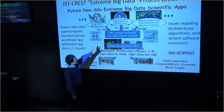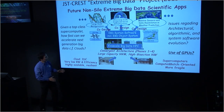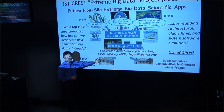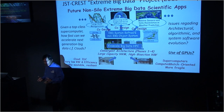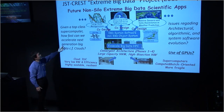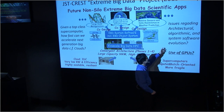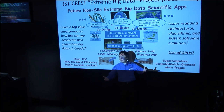That's why we embarked on this project called Extreme Big Data, with the question: how do we converge the infrastructure? There are some things on supercomputers not amenable to big data, so we need to fix that. There are a lot of things wrong with IDC too. Working with various next-generation co-design applications of big data, we're trying to answer the question: given a top-class supercomputer, how fast can we accelerate the next-generation big data compared to what you see in clouds?